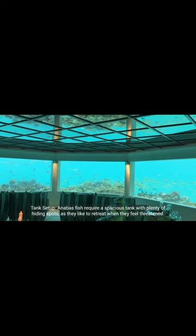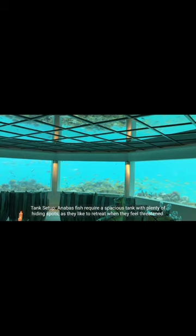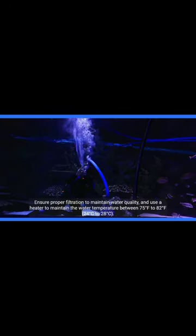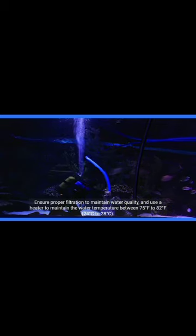Anabas fish require a spacious tank with plenty of hiding spots, as they like to retreat when they feel threatened. A tank of at least 20 gallons is recommended for a small group of Anabas fish. Ensure proper filtration to maintain water quality, and use a heater to maintain the water temperature between 75°F to 82°F (24°C to 28°C).